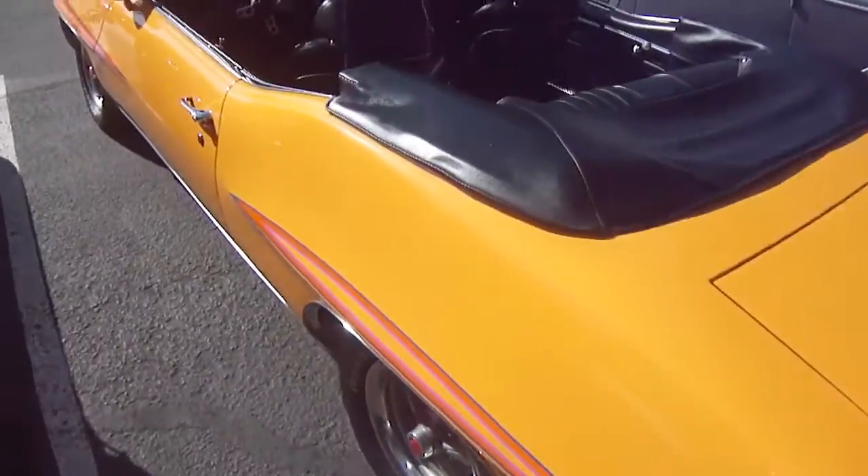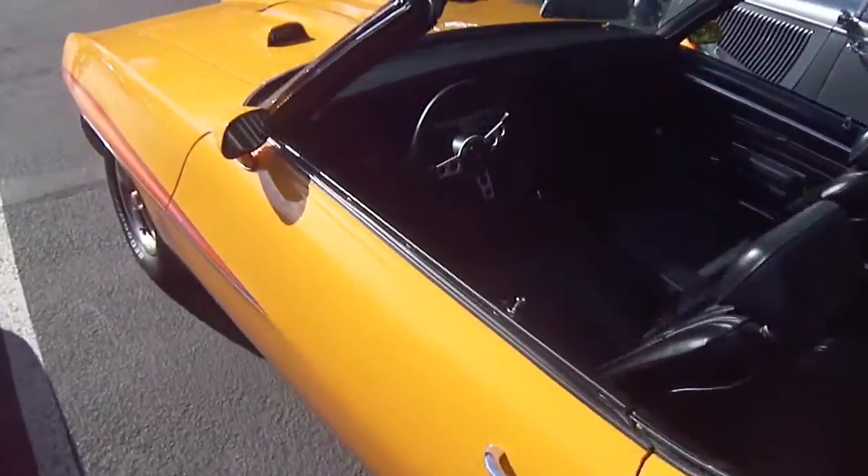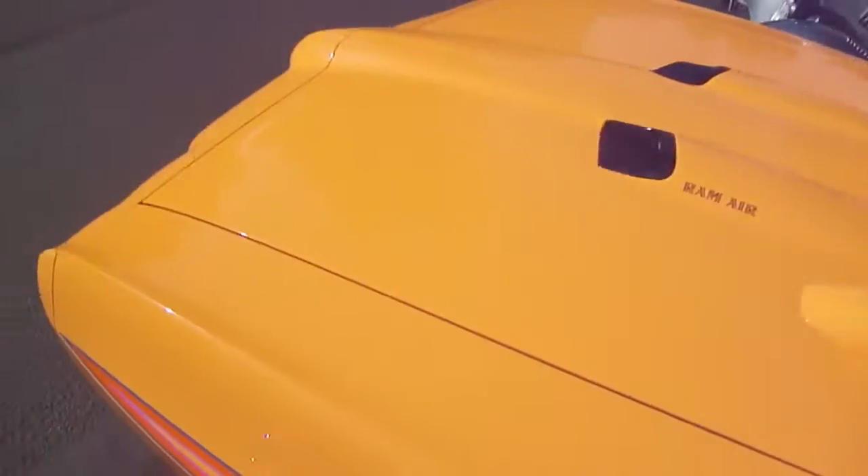Here's a GTO Judge convertible. This thing is straight immaculate. I love it.